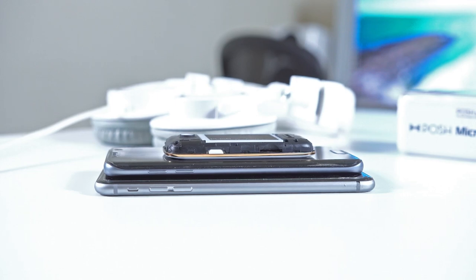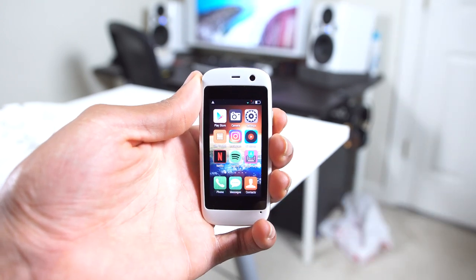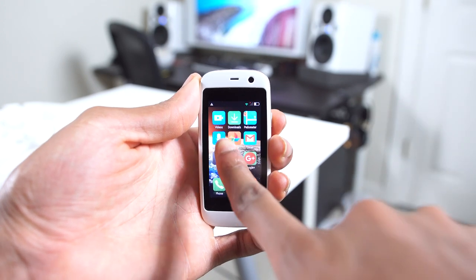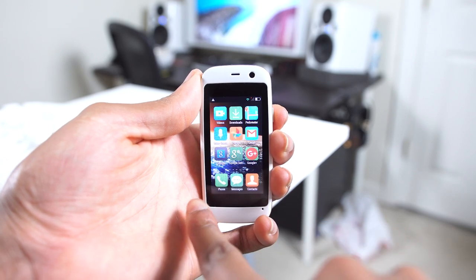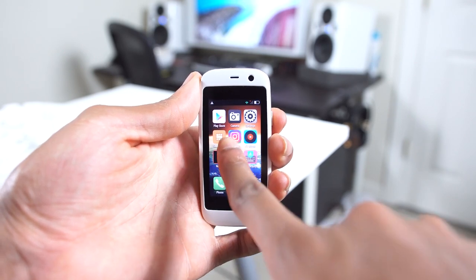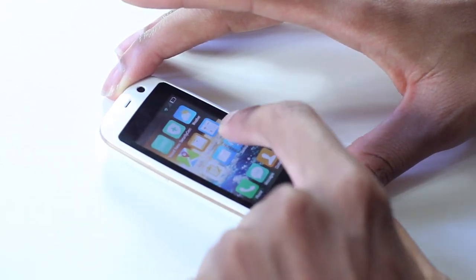The resolution is 240 by 432, which on a 2.4-inch screen isn't that bad. It doesn't look amazing, but it doesn't look terrible either — exactly what you'd expect on a phone like this. It's a pretty standard Android experience. The first thing I'm noticing is there's no app drawer, but I don't think that'd be useful anyway — everything is here on the home screen.